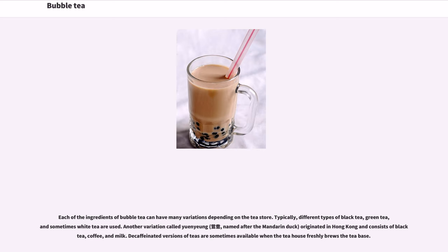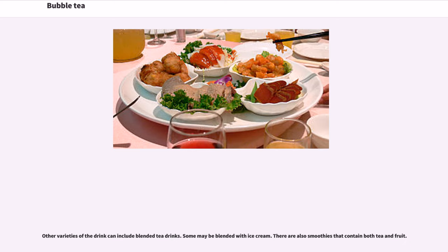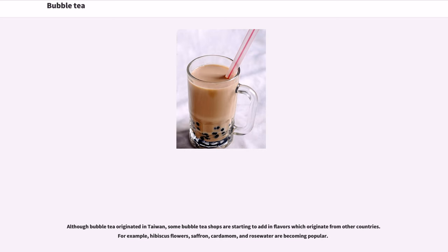Each ingredient of bubble tea can have many variations depending on the tea store. Typically different types of black tea, green tea, and sometimes white tea are used. Another variation called yeung, named after the mandarin duck, originated in Hong Kong and consists of black tea, coffee, and milk. Decaffeinated versions of teas are sometimes available. Some varieties include blended tea drinks, some blended with ice cream, and smoothies that contain both tea and fruit.